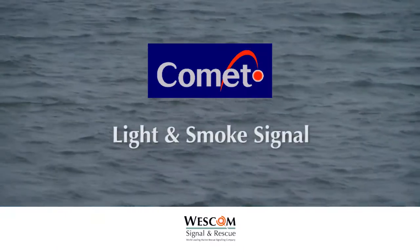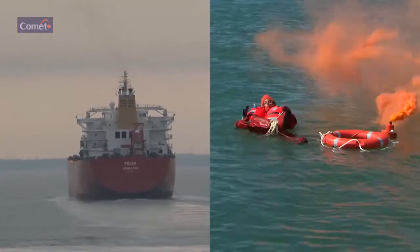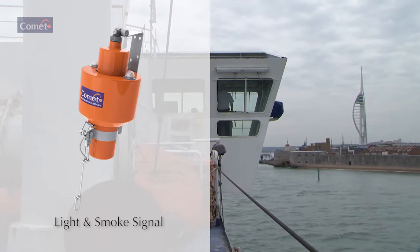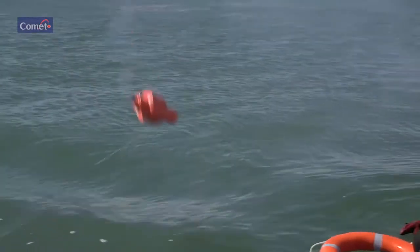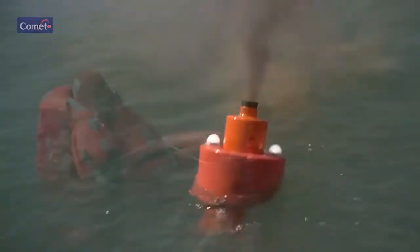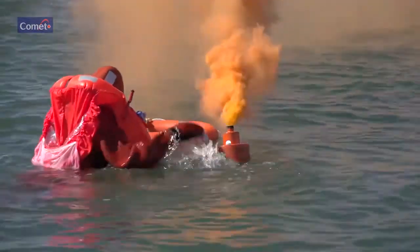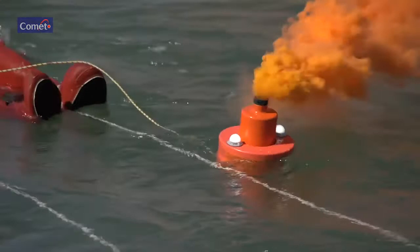The Comet light and smoke signal is used to mark the position of a man overboard by day or night. The signal and lifebuoy are mounted on the bridge wing in a ready-to-fire position. Release the locking pin and the lifebuoy falls automatically, deploying the smoke marker and lights. Alternatively, manually throw the lifebuoy overboard, which pulls the unit from the mounting bracket, automatically deploying the smoke marker and lights.